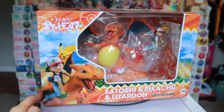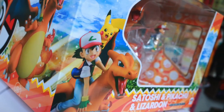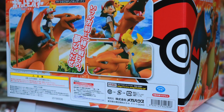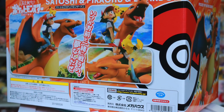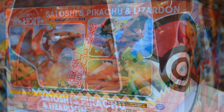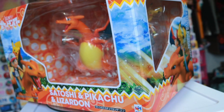The last figure I pre-ordered when they did a re-release — I really should have gotten this Ash and Charizard GEM figure by Megahouse when it was first released, because after it sold out it was all I could think of. But I'm so happy I was able to get it at the pre-order price. I feel like I lack Pokémon figures in general, so I'm really happy to have this in my collection now.